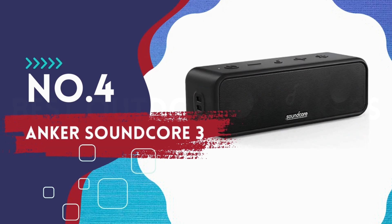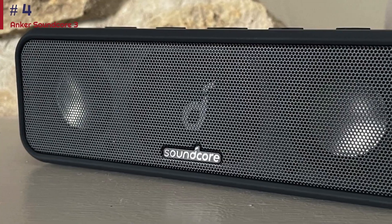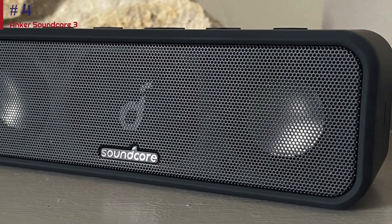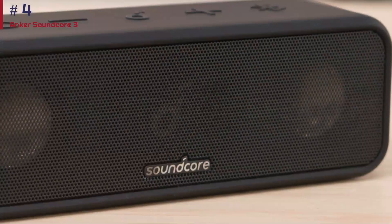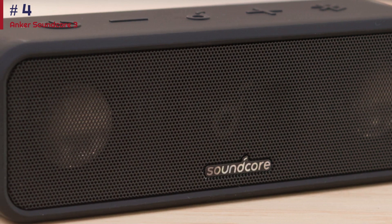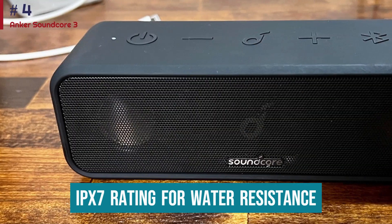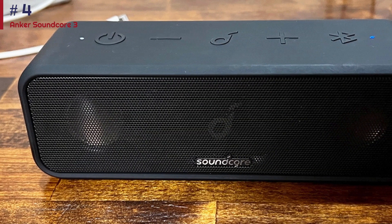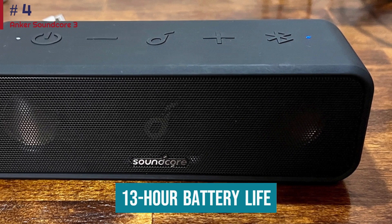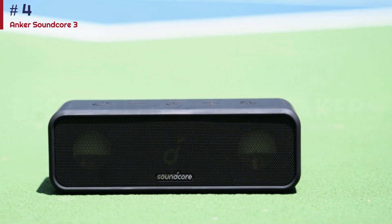Number four: Anker Soundcore 3. If you're looking for a simple speaker that won't break the bank, the Anker Soundcore 3 is worth a look. The next generation of the Anker Soundcore 2 comes in the same small and lightweight frame, so you have no trouble bringing your favorite tunes wherever you go. Take it to the backyard or on a hike — its IPX7 rating for water resistance keeps it safe from some light exposure to the elements. Its 13-hour battery life isn't quite as impressive as what you get with the more premium Ultimate Ears Wonderboom 3, but it's still more than enough for most days outdoors.